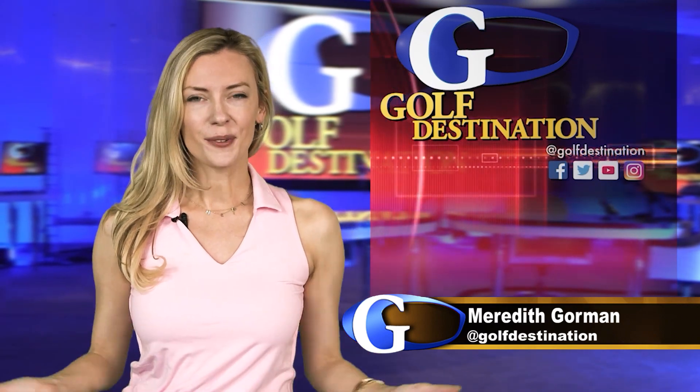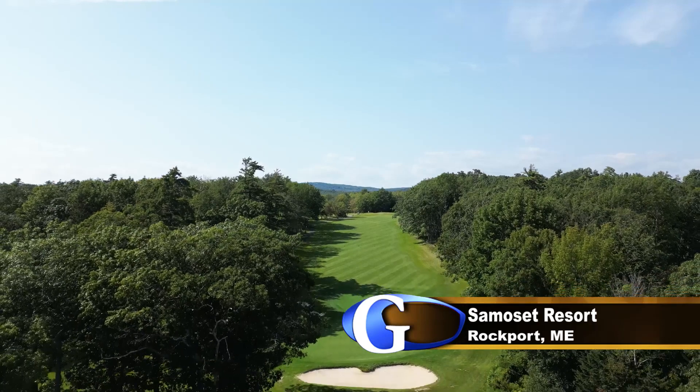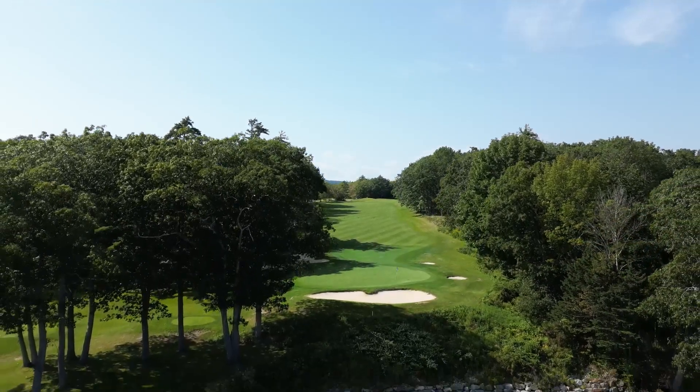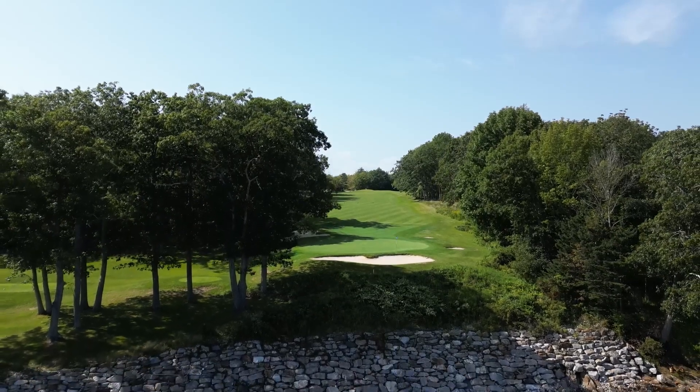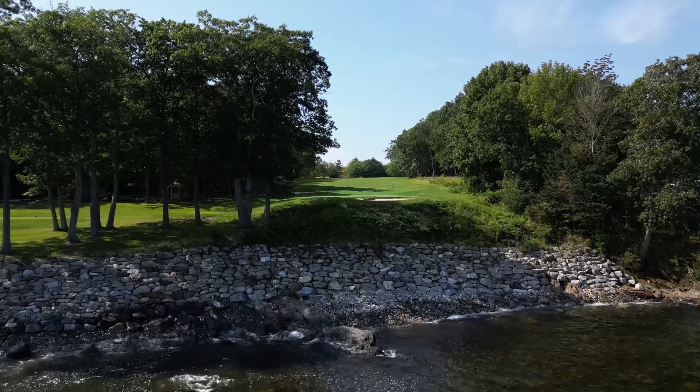Welcome back. I'm Meredith Gorman. Are you ready to play the back nine at the Samoset? It has a different feel than the front, with many of the holes tree-lined, but there are still some fantastic holes to be had as your round comes to an exciting crescendo.